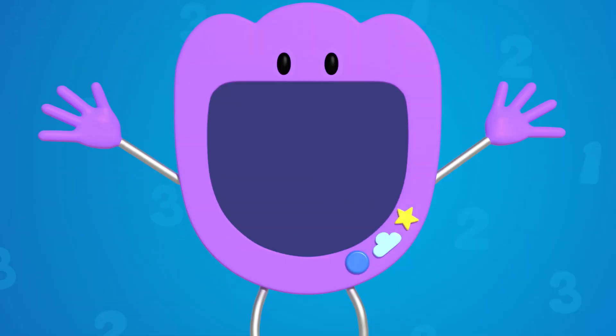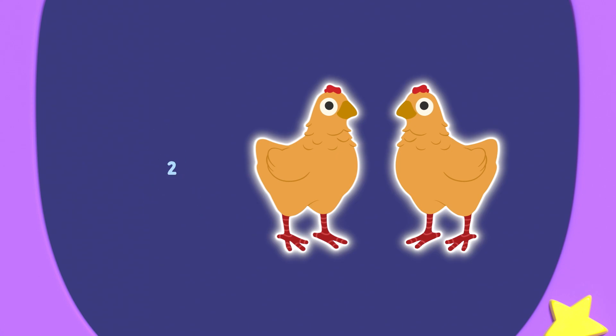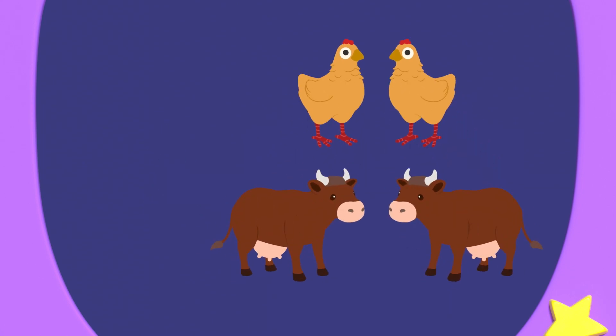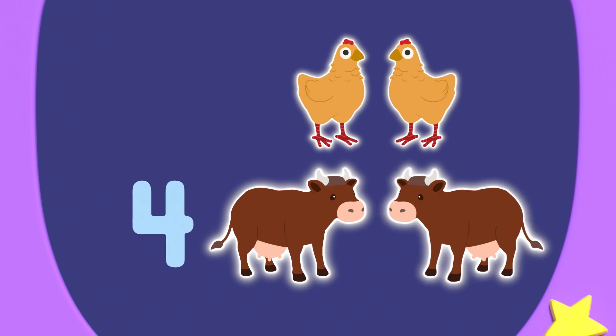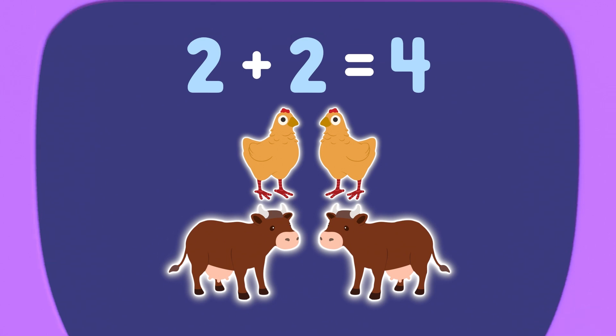Numeral zero! A pair of animals is two animals of the same type. So two pairs is one, two, three, four animals. Two plus two equals four. That's so number neat.